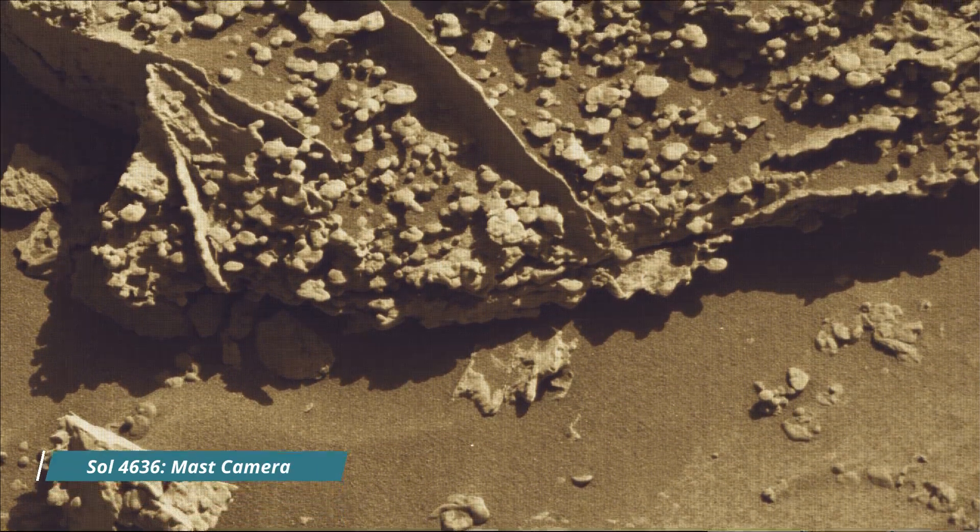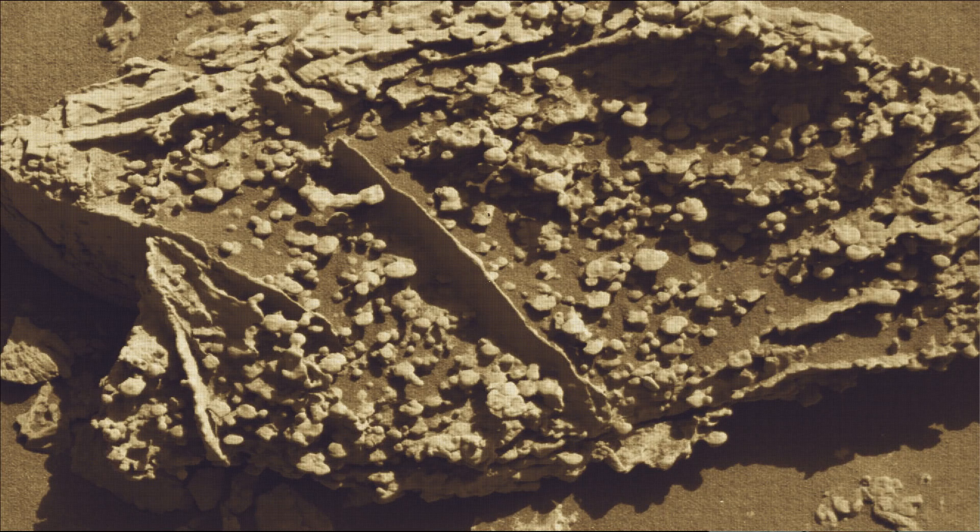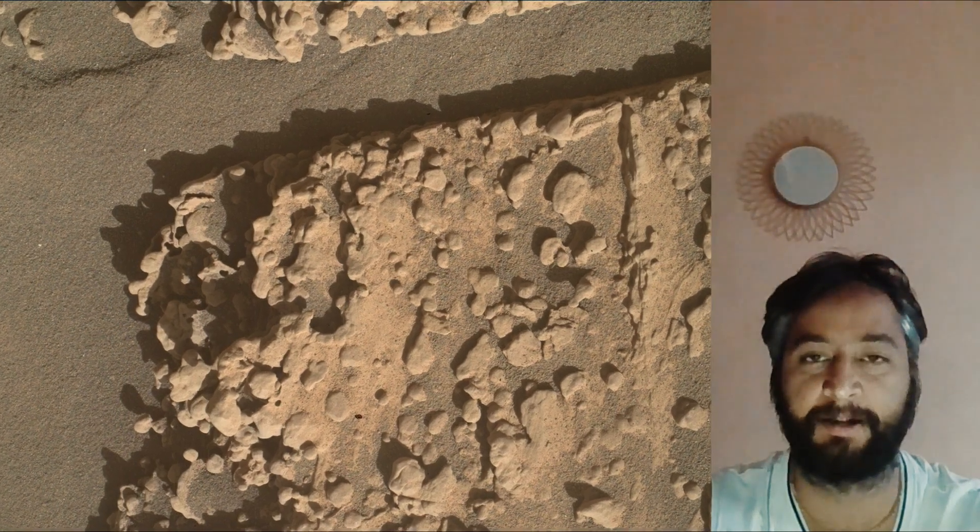Hello friends, Curiosity Sol 4636. MastCam, HazCam — Hazard Avoidance Camera — and the Navigation Camera, NavCam.